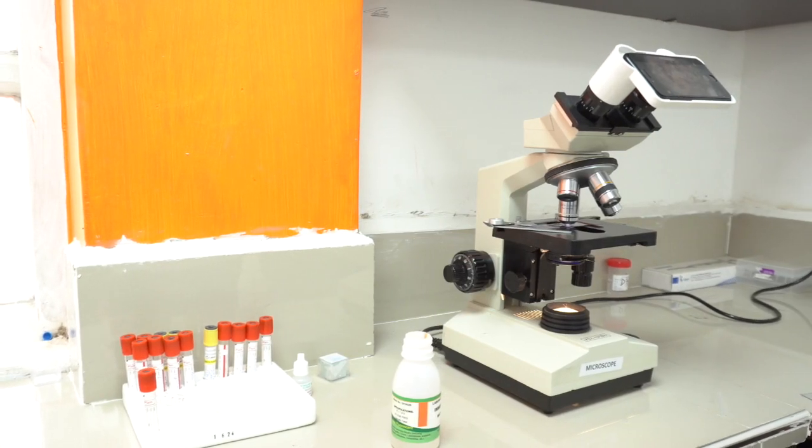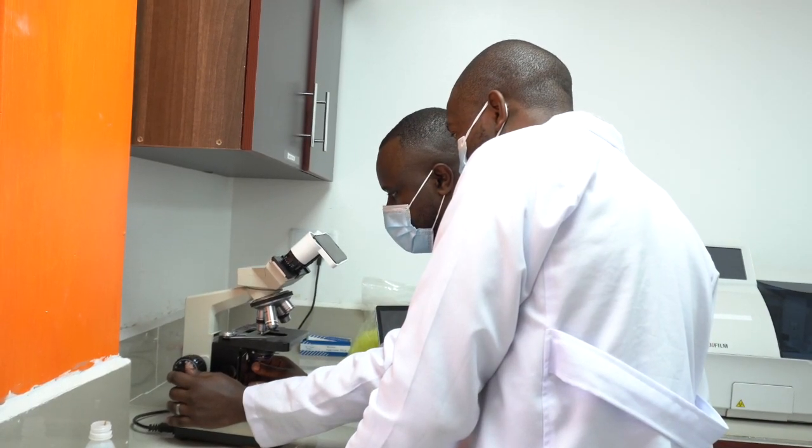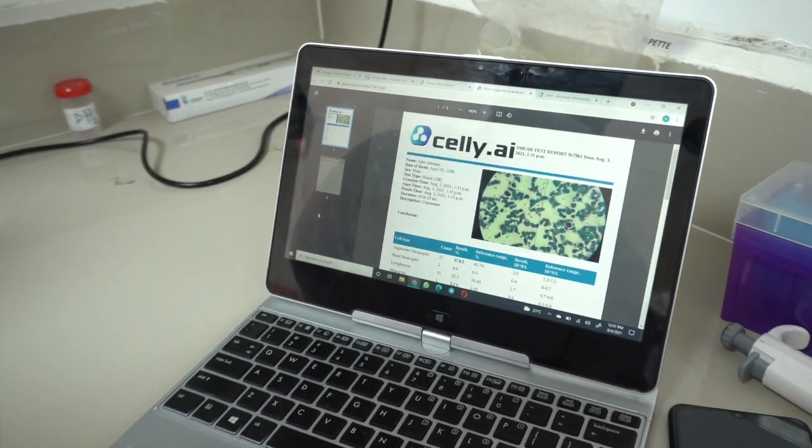My recommendation for labs: move away from your old mindset and take advantage of this new technology. With solutions like Cell AI, we can cover more regions and bring high-quality diagnostics.